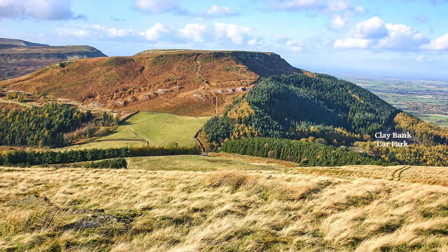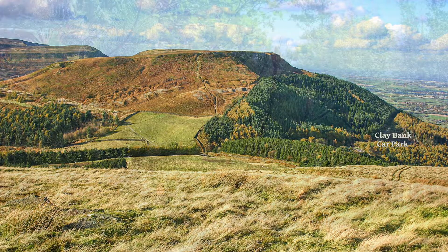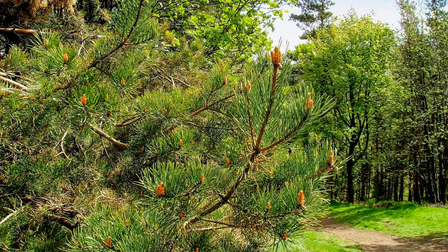This is a short walk on the edge of the North Yorkshire Moors. The start point is Claybank Car Park, just south of Great Broughton on the Helmsley Road. We leave the car park, cross the road to enter the forest, turn left up the hill, and eventually come to the Cleveland Way.